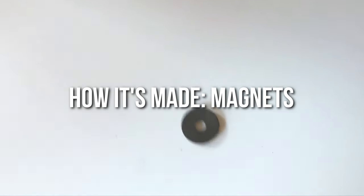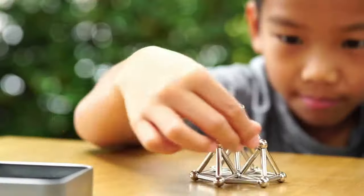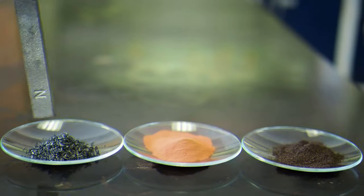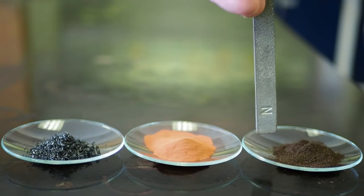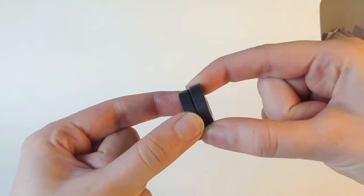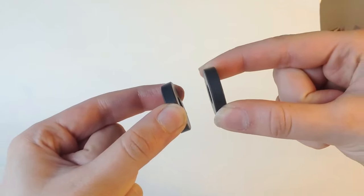How it's made: Magnets. Magnets are super fun to play with, and we've even grown up with them. However, if you ask anyone about how they're made, it is so rare that you'd get an explanation. Well, our channel exists to give you all sorts of information like this, so welcome back and let's dive right into it.